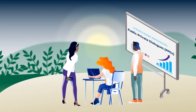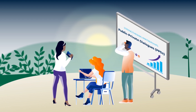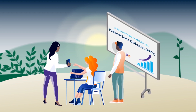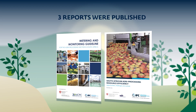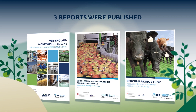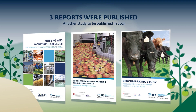To enhance dialogue and create an enabling policy environment, the project convened four key events to strengthen partnerships between the private sector, local government and other stakeholders. Through APRE, three key reports have been published to help agribusiness companies better manage their water use, and a study on the dairy sector is slated to be published by end of 2023.